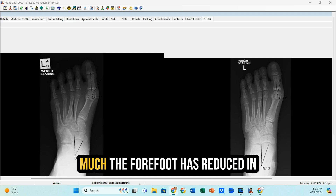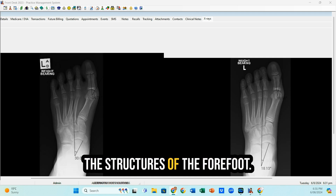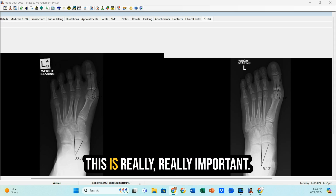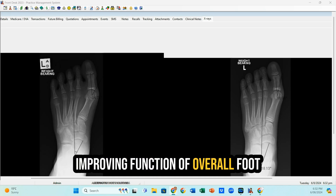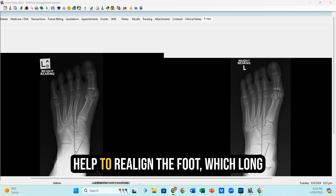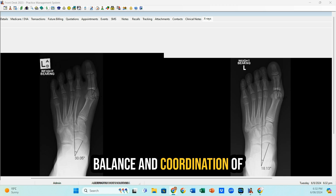What's really interesting is how much the forefoot has reduced in this particular female patient. We can see a significant change within the structure. We can also see that the underlying cause down here has improved significantly, so the structures have improved a great deal. This is really important, and this is one of the huge advantages of improving function of the overall foot and ankle compared to just the surgical procedure — we can actually help to realign the foot, which long-term has a much more positive effect on the overall function, balance, and coordination of the patient's foot and ankle.